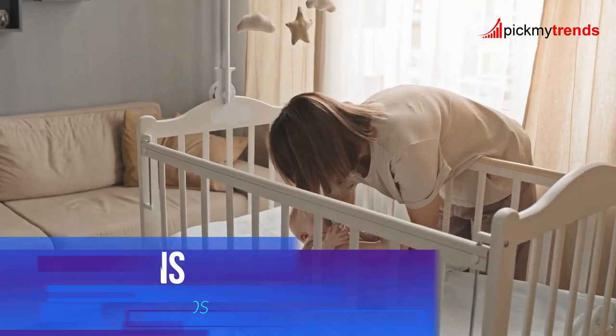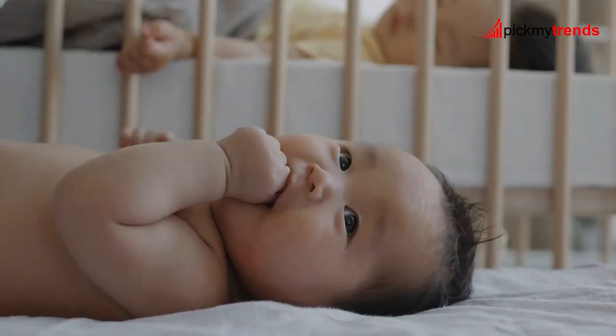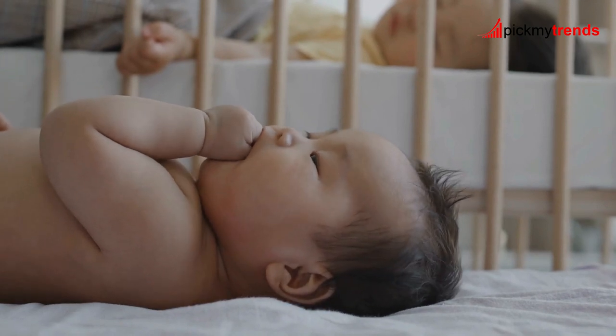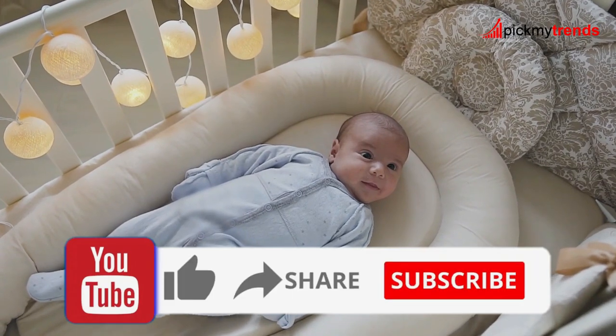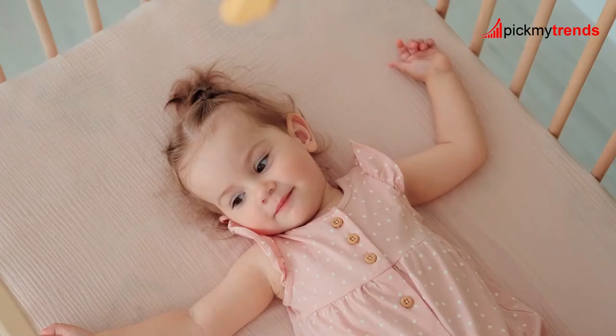And there you have it, folks — eight fantastic options for convertible cribs that will grow with your child and provide a safe and stylish sleeping space for years to come. Which one is your favorite? Let us know in the comments below. And don't forget to like, share, and subscribe for more nursery inspiration. Until next time, happy crib shopping!